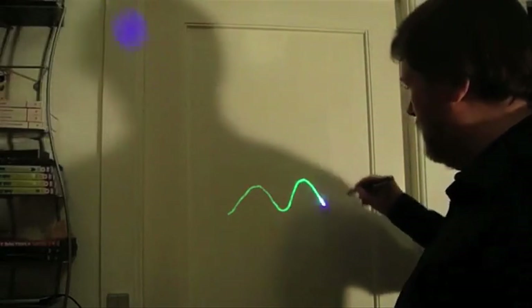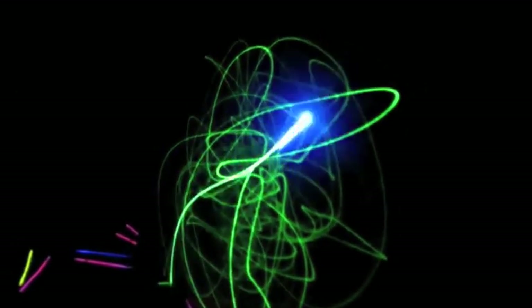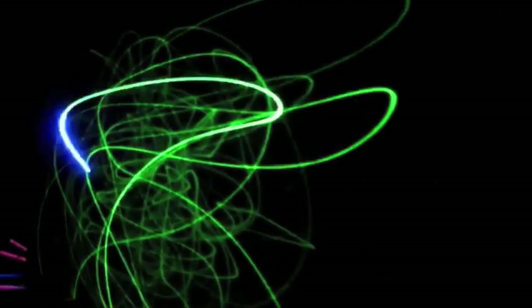It's possible to create laser drawings by using glow-in-the-dark ink. The ink reacts to the UV laser, so it looks like you're actually painting with light.